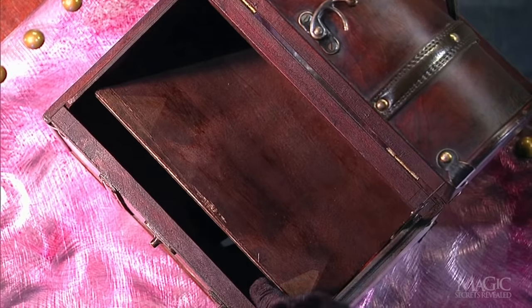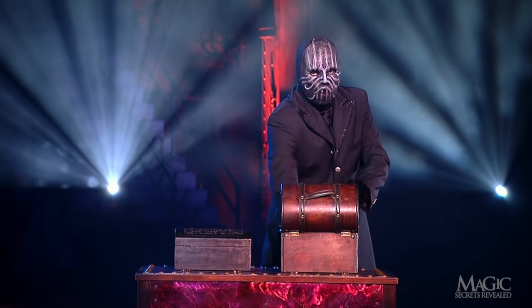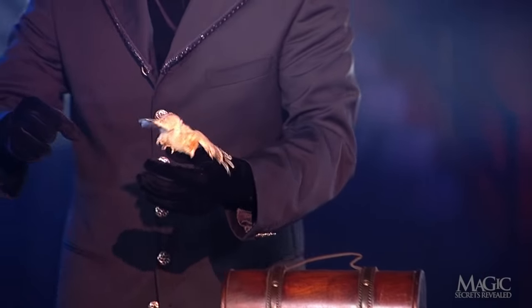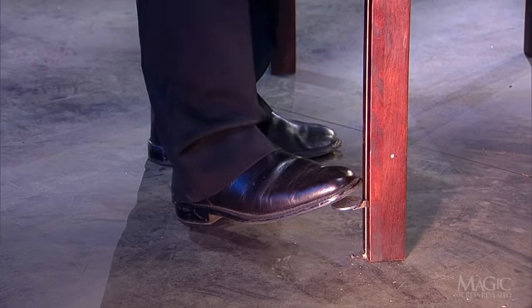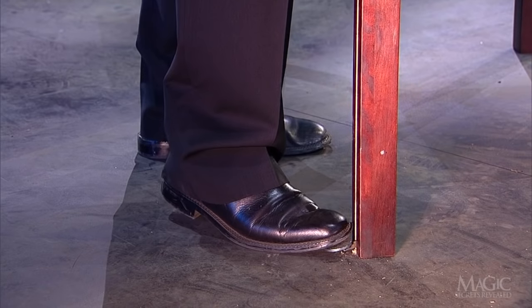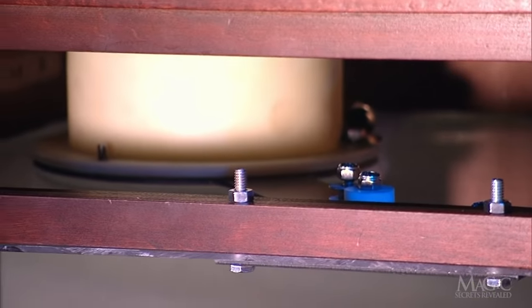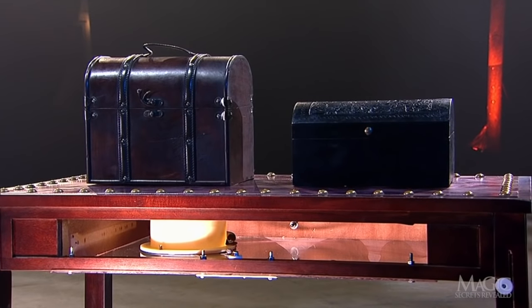The big box is constructed with the same setup — a false bottom above a hole in the table. When he appears to pull the second bird from the big box, it's really the same baby chick. But how did it get from beneath one box to the other? The secret is controlled by this hidden pedal. Built into the leg of the table is a line that operates a spring-loaded mechanism connected to the secret receptacle. These backstage angles show how the magician uses the pedal to maneuver the receptacle.